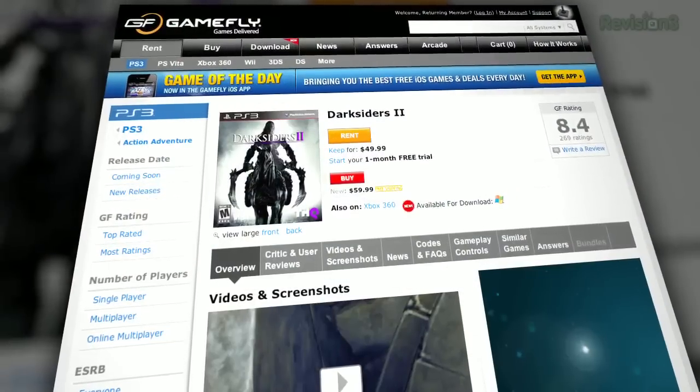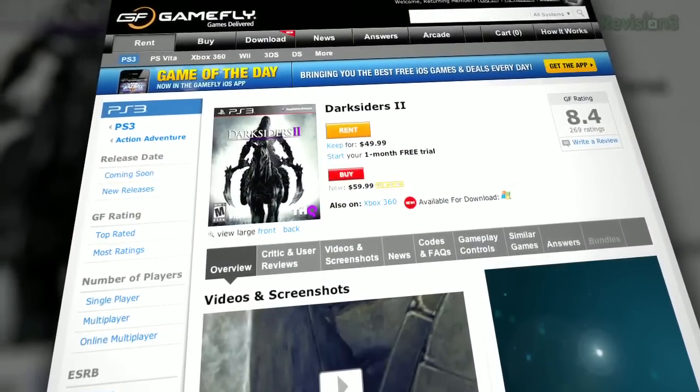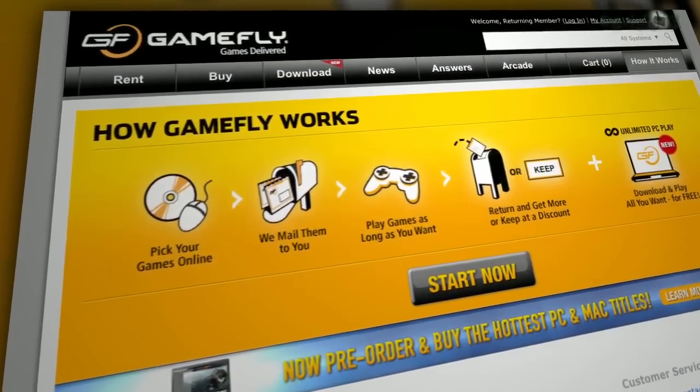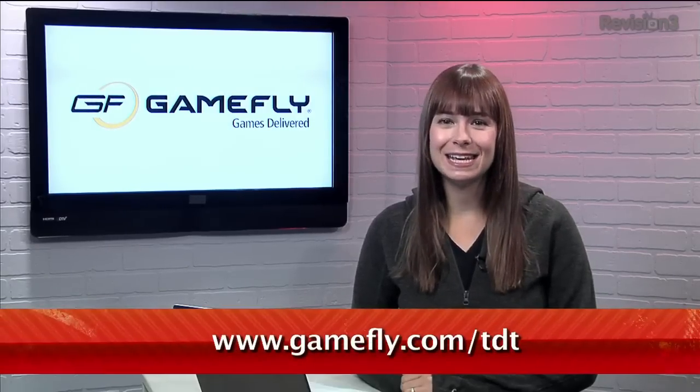Not sure if you want that game over Darksiders 2? Well, you don't have to choose. With Gamefly, you can rent one to two games and keep them for as long as you like — no late fees or due dates. And if you go to Gamefly.com slash TDT, you can get a one-month free trial. Check it out today.